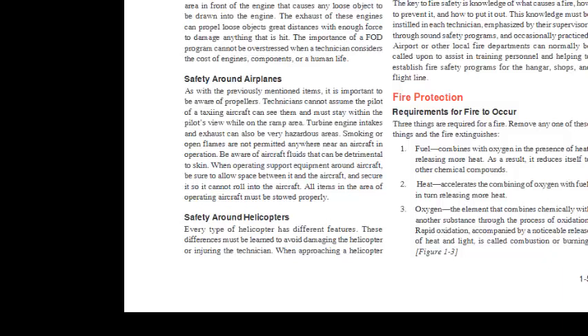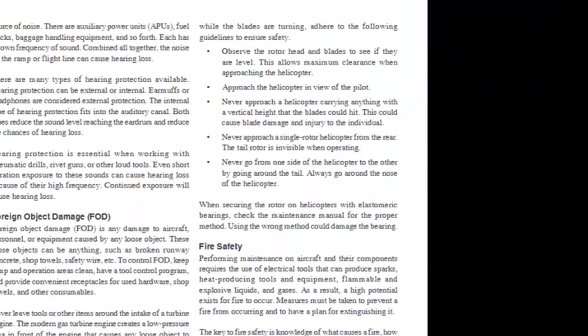Safety Around Helicopters: Every type of helicopter has different features that must be learned to avoid damage or injury. When approaching a helicopter while the blades are turning: observe the rotor head and blades to see if they are level, allowing maximum clearance; approach in view of the pilot; never carry anything with a vertical height that the blades could hit; never approach a single rotor helicopter from the rear as the tail rotor is invisible when operating; never go from one side to the other by going around the tail — always go around the nose. When securing the rotor on helicopters with elastomeric bearings, check the maintenance manual for the proper method.